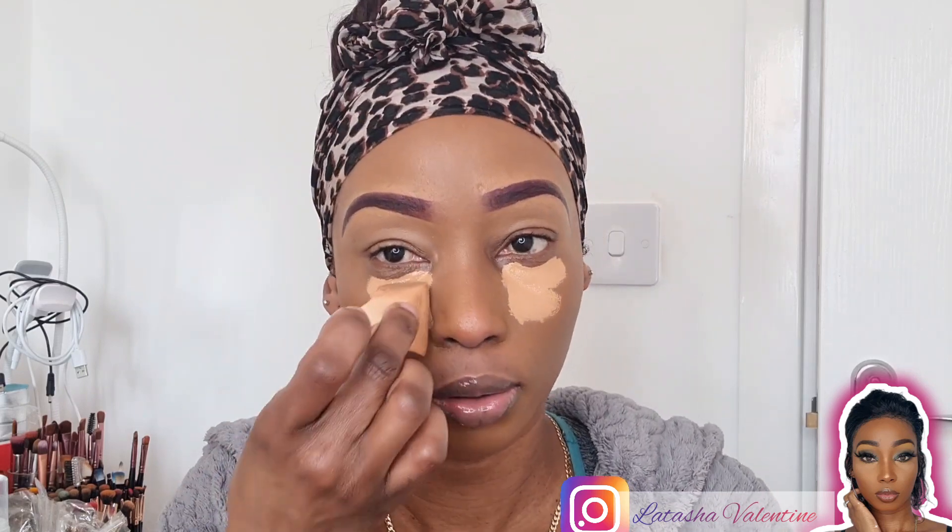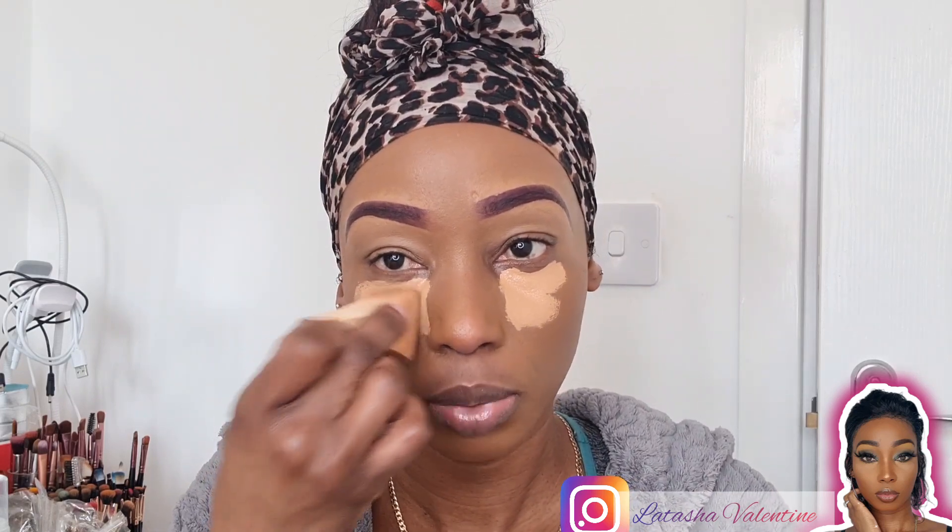I'm going for a really bright look, so I'm just going to blend, blend, blend. I'm also going to use a little bit of the sponge here and go up on my nose like that. Then I'll blend that out. I'm going to go in with my setting palette and set mine.